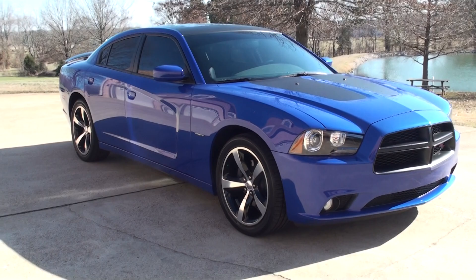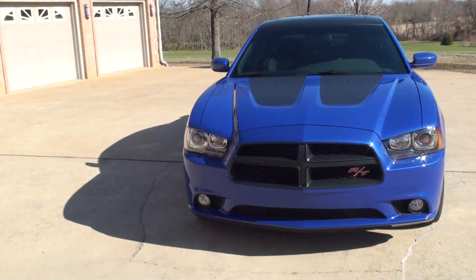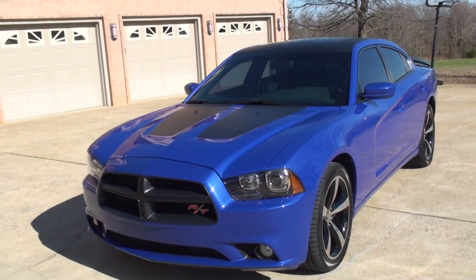It's got the HID headlights, fog lights, and all the decals — it's got them on the hood and the roof.